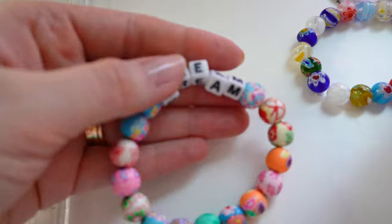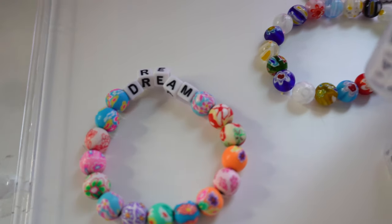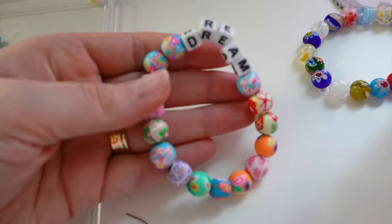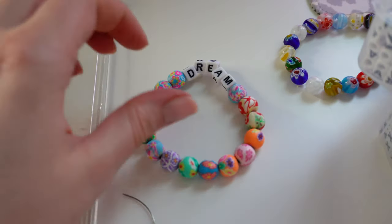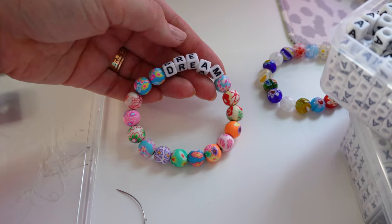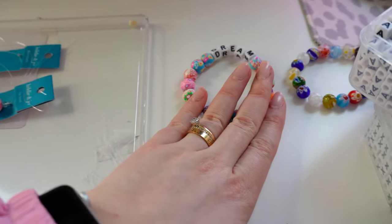I might have to be selfish and keep one of these for myself — this is so cute. These beads kind of remind me of Lilly Pulitzer prints. They're so cute, so fun, perfect for spring, and I think that one turned out so cute.